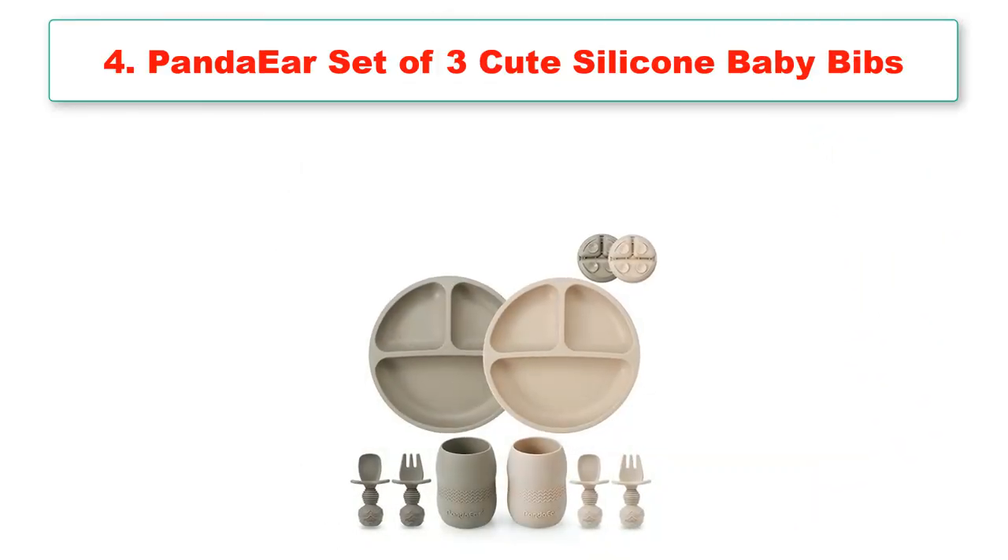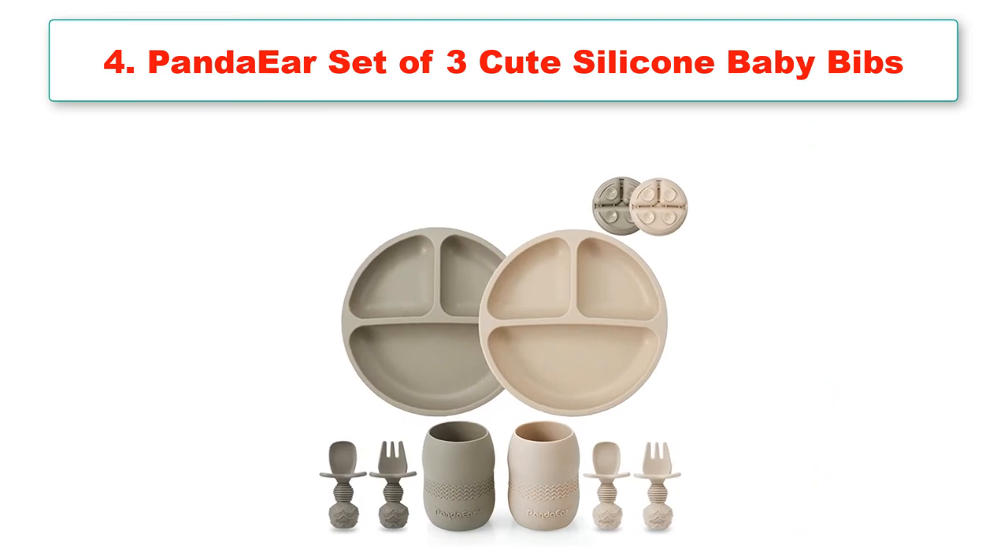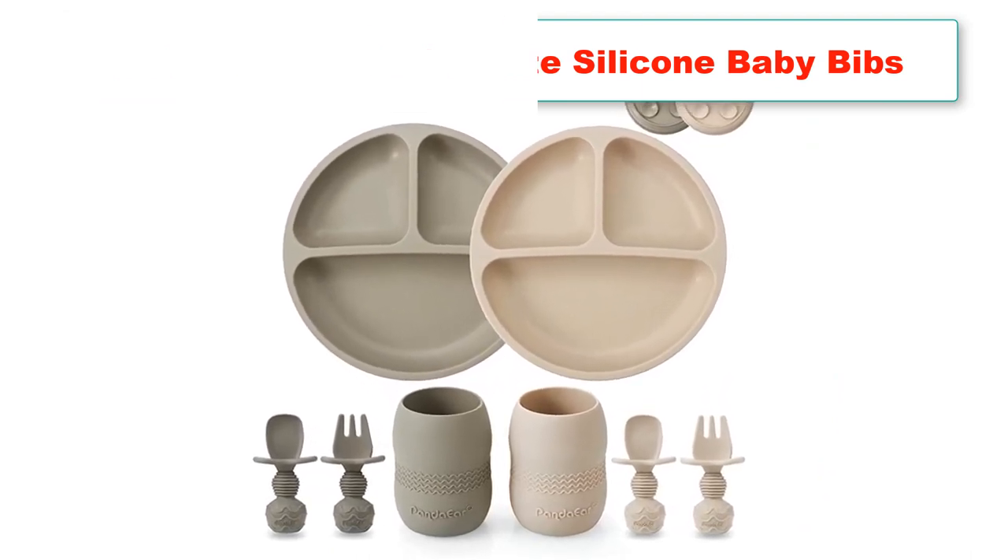Number 4: Panda Ear Set of 3 Cute Silicone Baby Bibs and Silicone Baby Feeding Set.